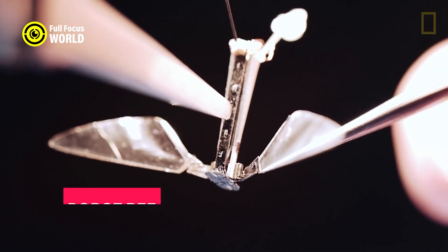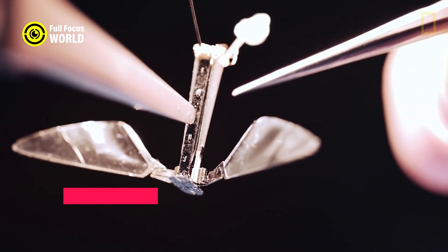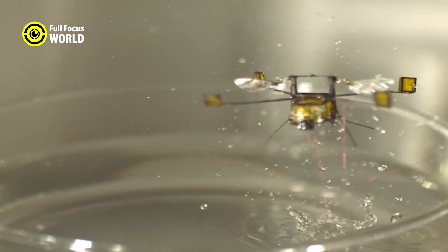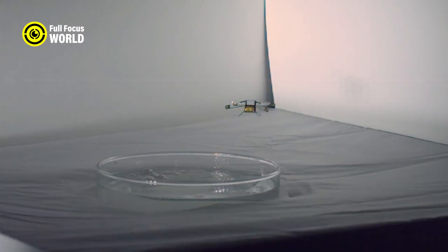Number 9: Robot Bee. The robot bee is a tiny device that mimics the behavior and appearance of a real bee. It can fly from flower to flower, collecting and transferring pollen, and helping plants reproduce. It can also communicate with other robot bees and natural bees using infrared signals.